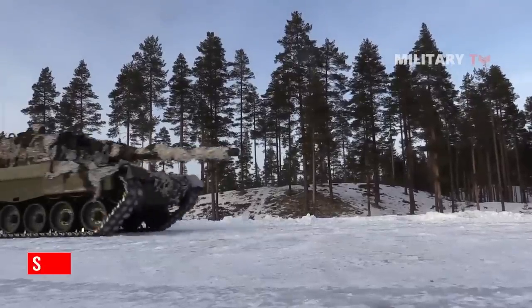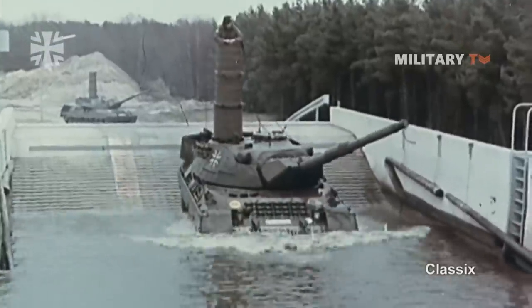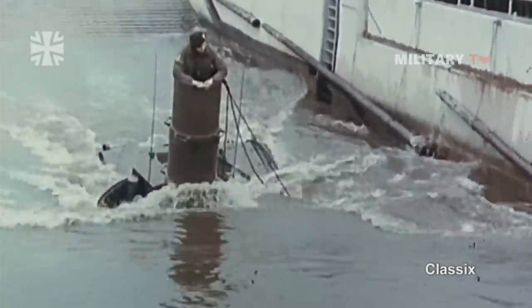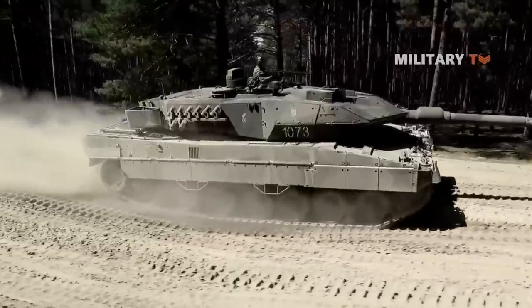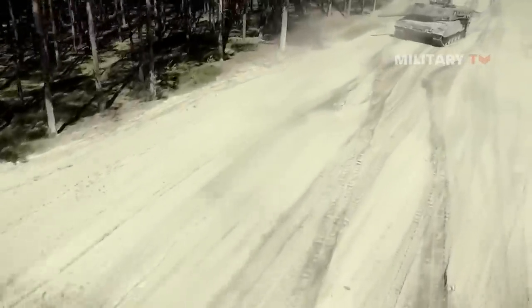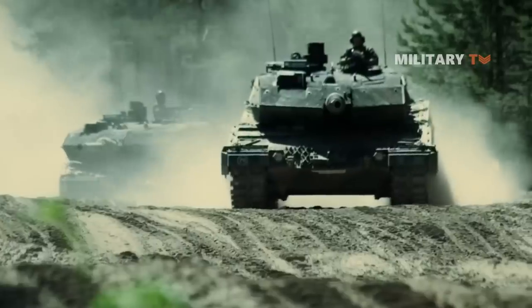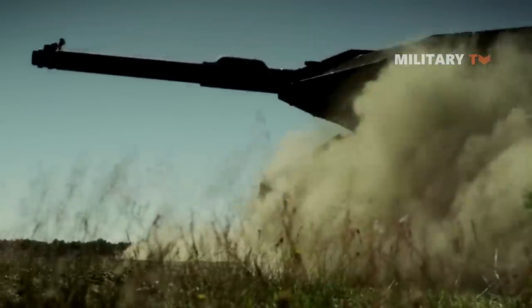The vehicle is able to obtain speeds of 45 miles per hour, is able to drive through water 13 feet deep without alteration through the use of a snorkel, can climb three-foot-high vertical obstacles, and travel 340 miles with the 1,200 liters of internally stored fuel. With a design emphasis on mobility, the Leopard 2 is regarded as without competition in regards to speed and cross-country capability.